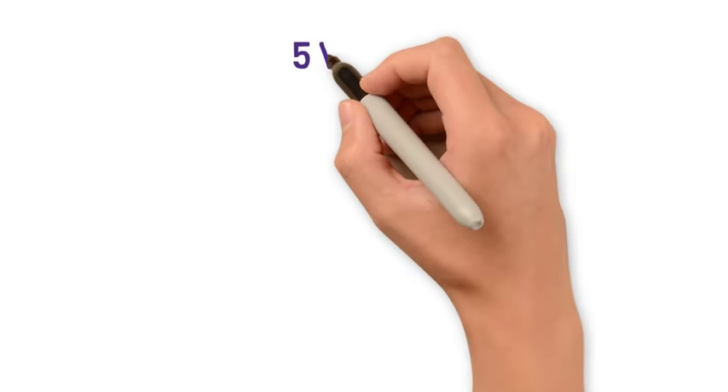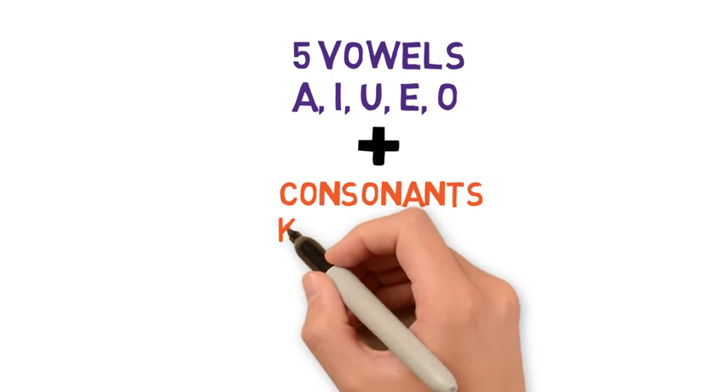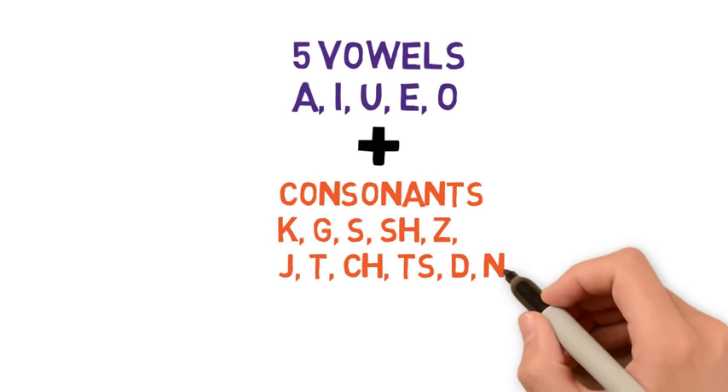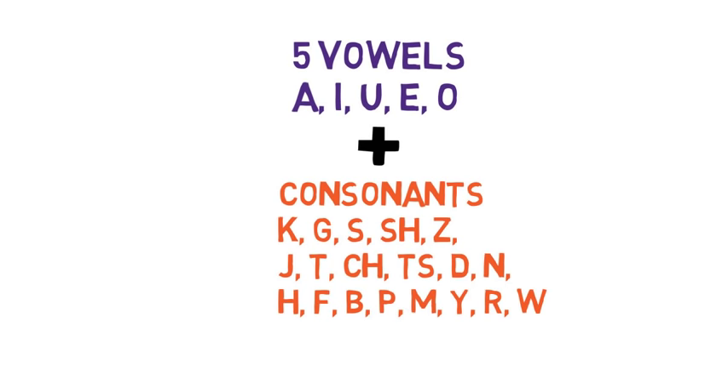One more thing before starting hiragana: hiragana consists of five vowels and combinations made with consonants. For example, ka, ki, ku — each has their own character. Remember, there is no hiragana for just a consonant like k, m, or b, unlike English. Okay, so let's get started.